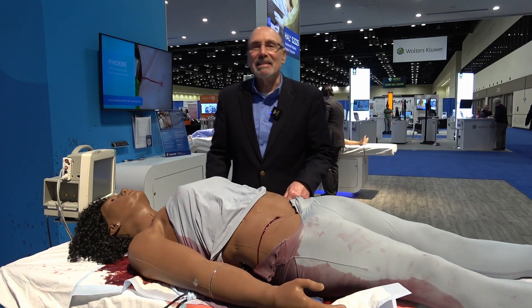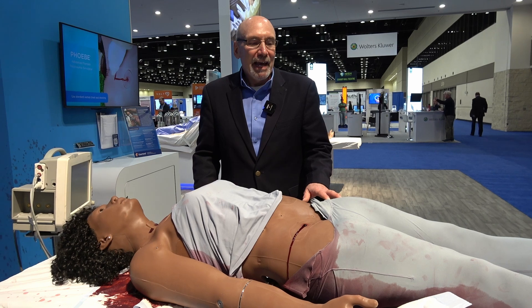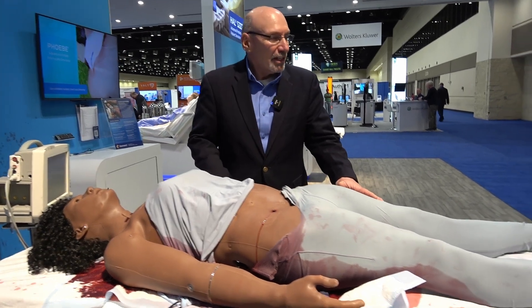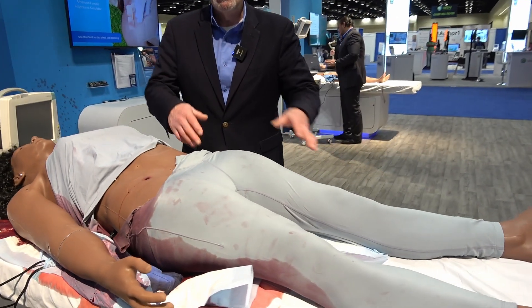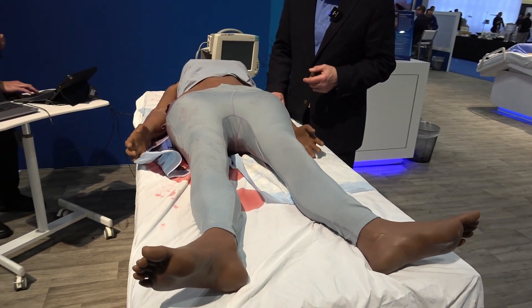Finally, Phoebe has an open book pelvis fracture. When you look at her pelvis, you can see her feet — how they're splayed — and her pelvis is actually open with this open book pelvic fracture.